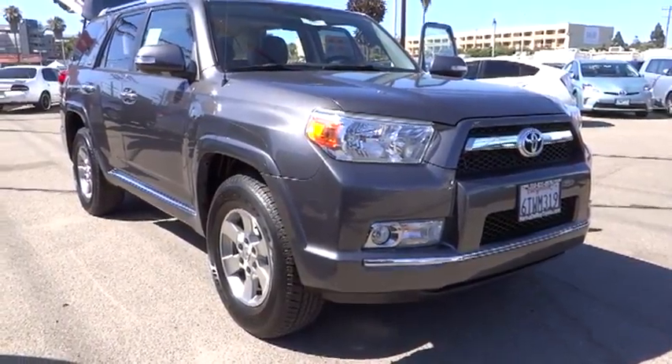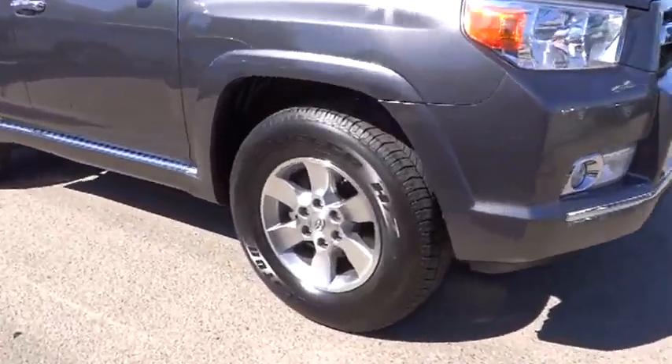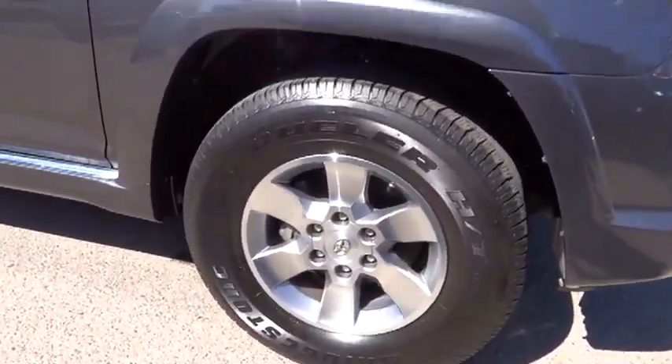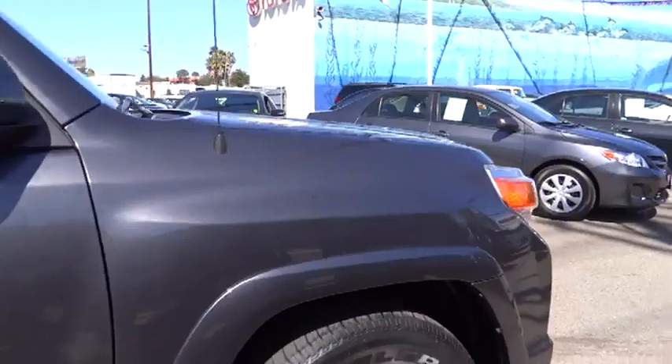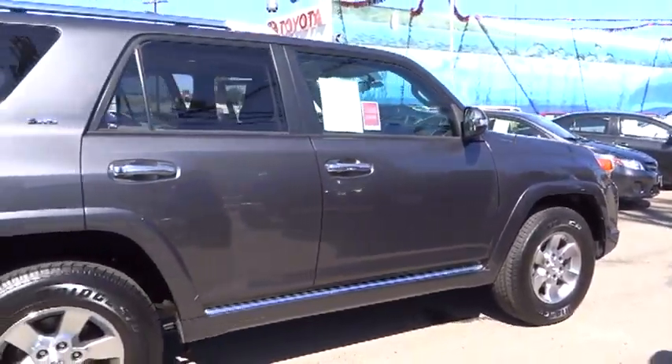2011 4Runner. 4Runner durability is unbeatable. There are more 4Runners on the road today than any other mid-size SUV, and it is priced below $35,000. This vehicle has less than 25,000 miles.